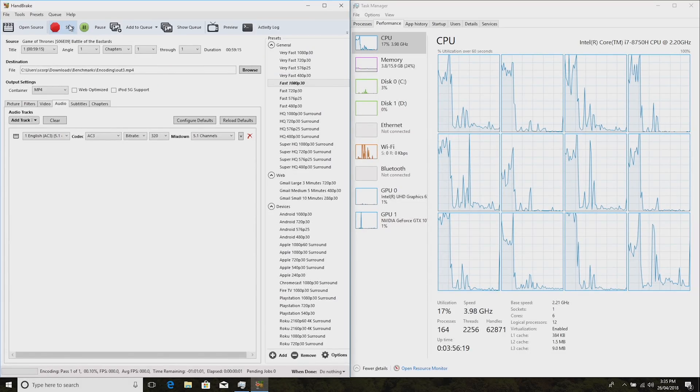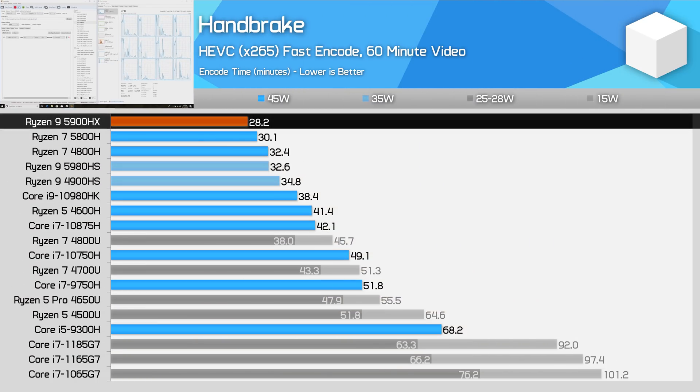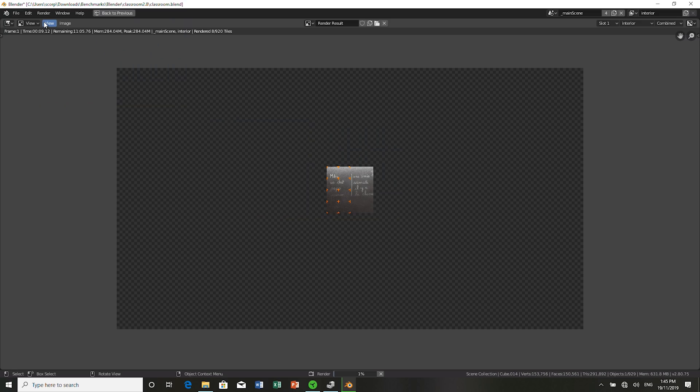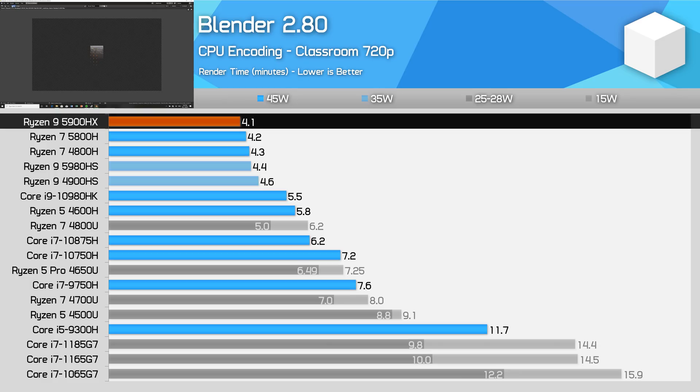In Handbrake, the Ryzen 9 5900HX does appear to be better-binned, sustaining a marginally higher clock speed at 45W for a small performance improvement versus the 5800H — it's 7% faster, achieving a 15% performance lead on the 4800H, and 36% versus the 10980HK. Blender performance is nothing to get excited about; the 5900HX delivers just 4% better performance than the 5800H, and upgrading from Zen 2 to Zen 3 for this workload isn't worth it in most cases.